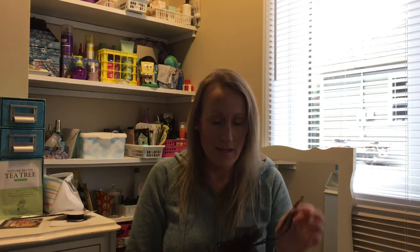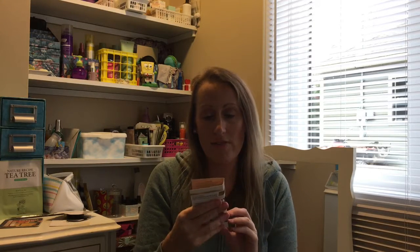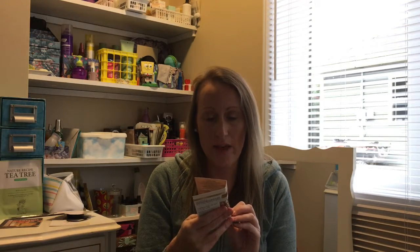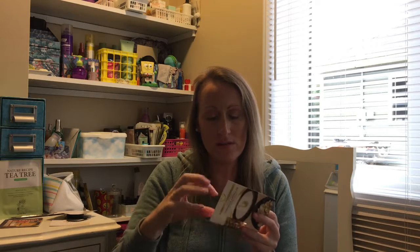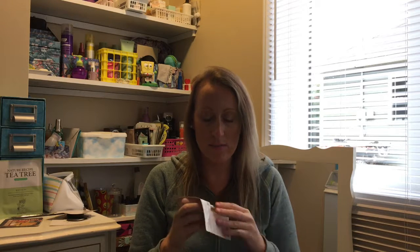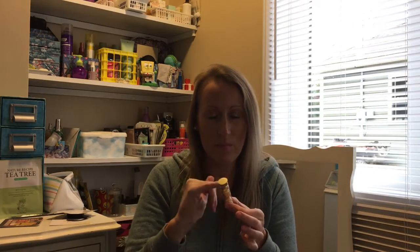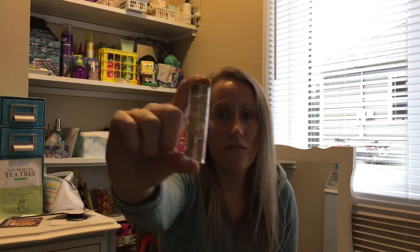Now this is TopBox, the Canadian subscription. TopBox has been disappointing the past few months, so hopefully this month it'll redeem itself. First item is Elizabeth Arden capsules — these are the Advanced Ceramide Daily Youth Restoring Serum capsules. I've used these before, great for traveling. You get seven capsules — a full week's worth. Really good!